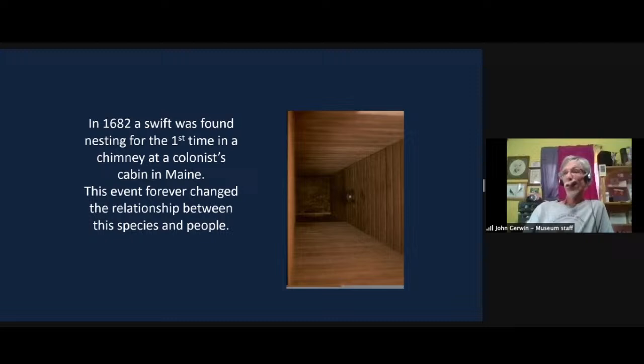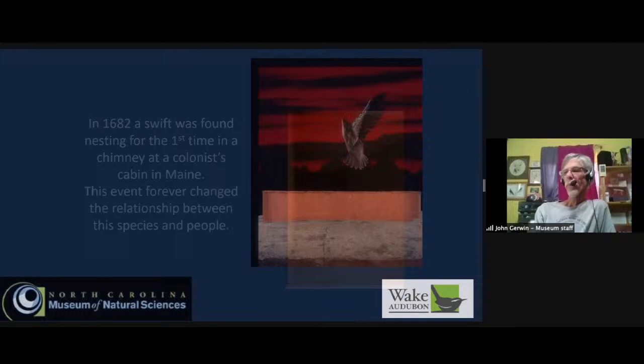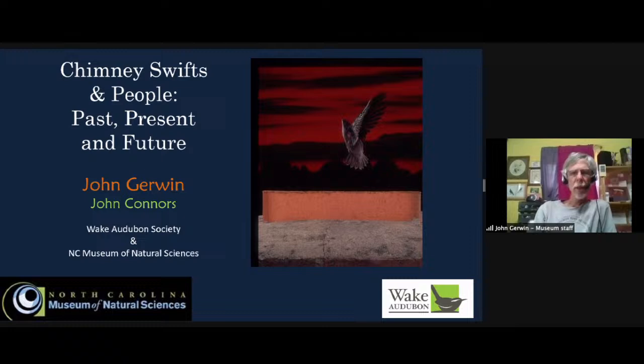The first occurrence in written history of a swift using a man-made structure is here in 1682. We like to say that this event forever changed the relationship of the species and people — to think that this bird adapted so quickly to a human construct. I put this together with my colleague John Connors, who used to work at the museum. We've both been involved in Wake Audubon Society, which has been promoting a lot of education and conservation efforts for chimney swifts.